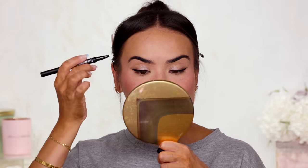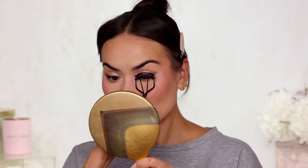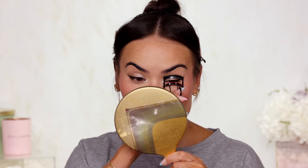Then I'm going to grab the white part of this pencil and extend my inner corner ever so slightly. Curling my lashes for the mascara. Like I said, if I have time I do falsies, but this is just a more wearable version of something you can implement in case you don't wear falsies on a regular basis.